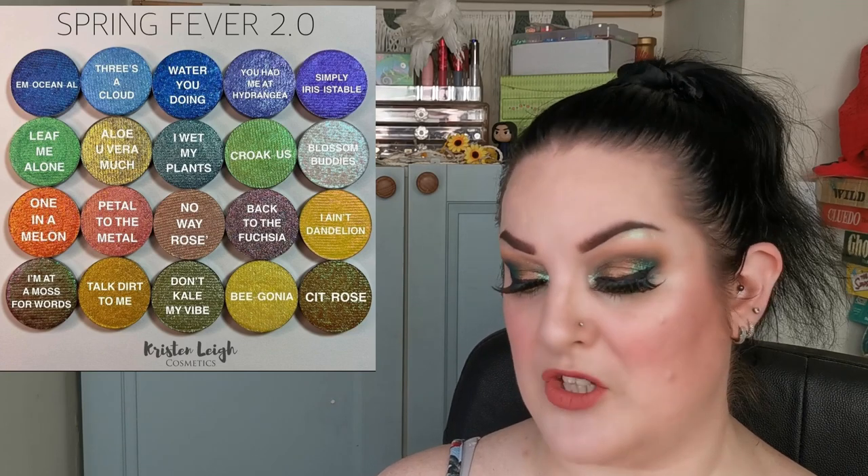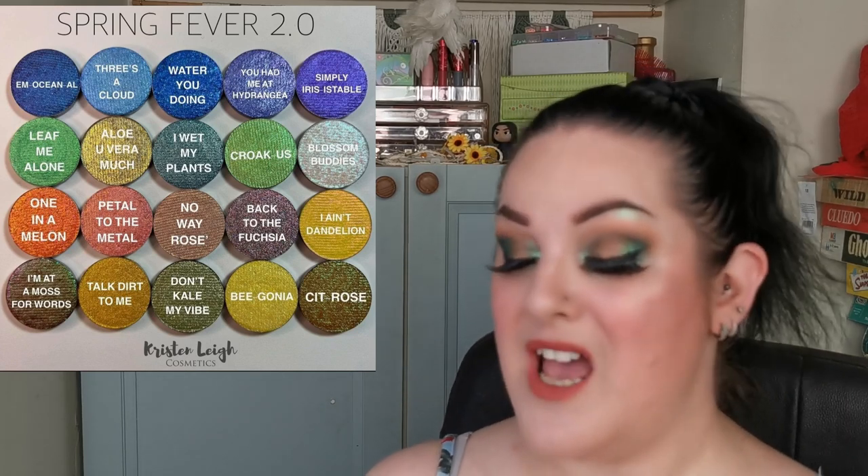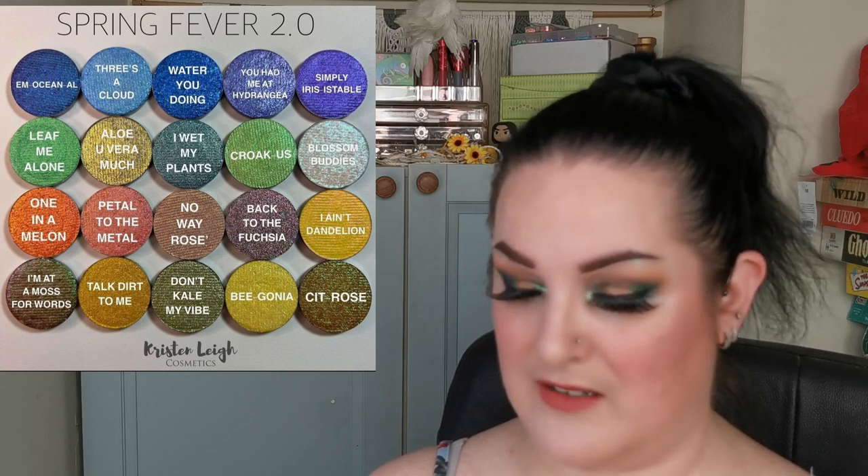Kristen Lee Cosmetics Spring Fever 2.0 collection launches June 30th. There are a few that really catch my eye, and I love the names - 'I Wet My Plants,' 'Crocus Don't Kill My Vibe,' 'Begonia' - they are wicked! It includes 20 pans: 17 multi-chromes, 2 foils, and 1 duo-chrome. The multi-chromes will retail for between $14.99 and $16.99 US, and also $17.99 US.